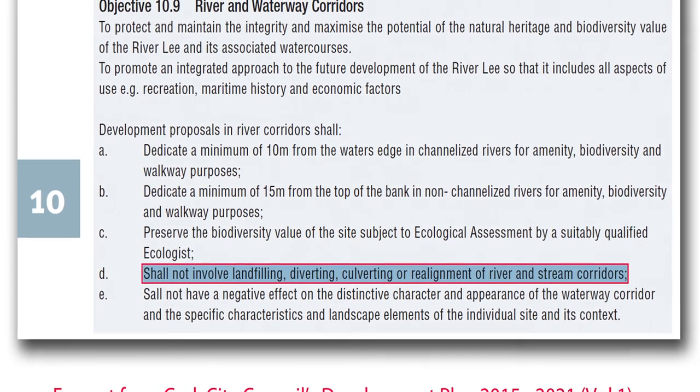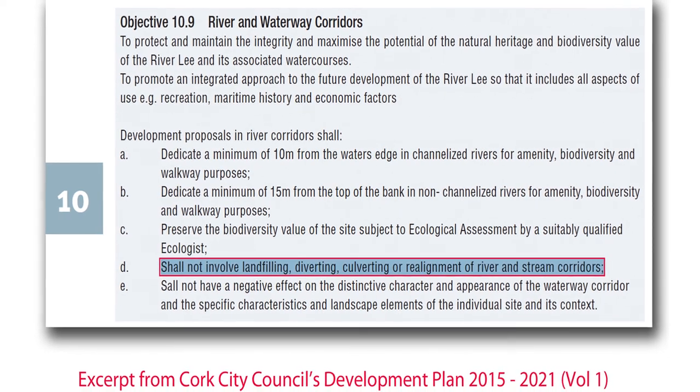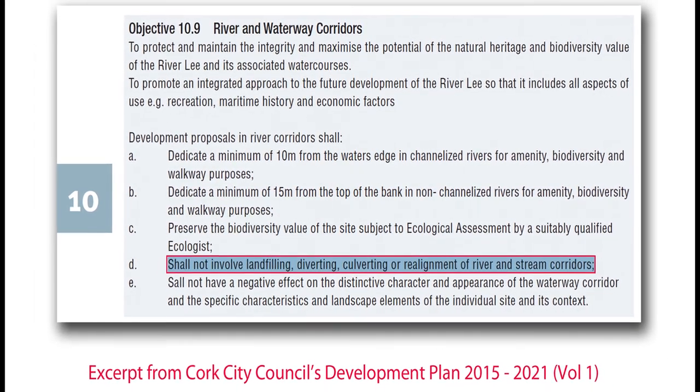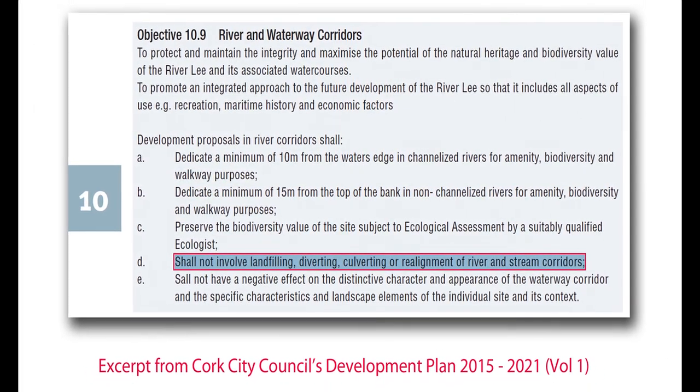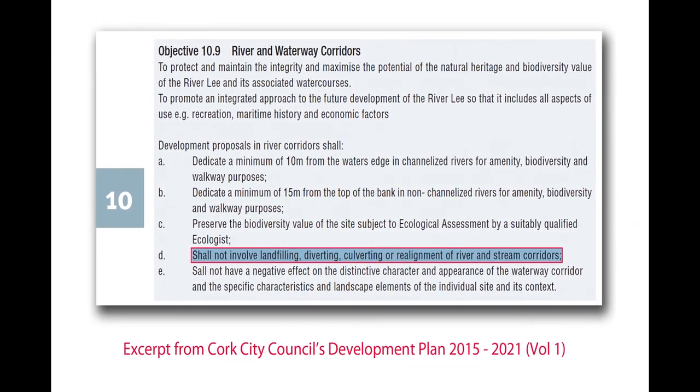The proposed flood scheme also runs contrary to Cork City Council's own development plan, in which it is stated that development proposals in river corridors shall not involve landfilling, diverting, culverting or realignment of river and stream corridors.